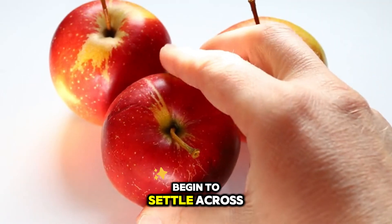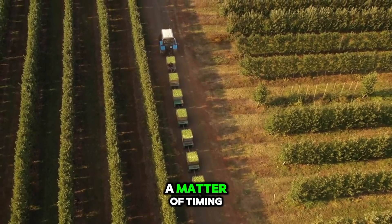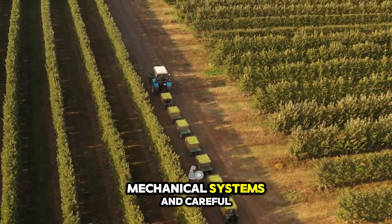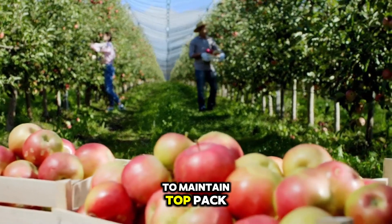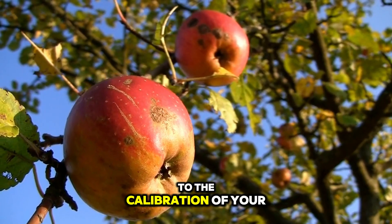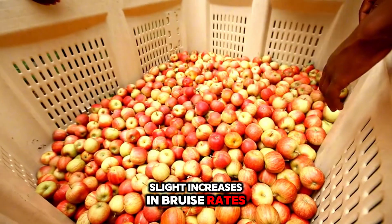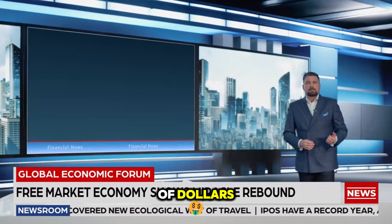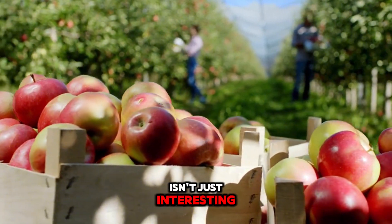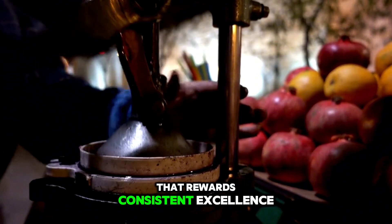Every year, as the first cool mornings begin to settle across your orchards, you stand on the edge of decisions that define the success of your entire operation. Apple harvest isn't merely a matter of timing crews and scheduling trucks. It's a complex engineering equation involving fruit physiology, mechanical systems, and careful logistical planning. If your goal is to maintain top pack-out rates and preserve the premium quality demanded by sophisticated markets, then each phase of your harvest must work in exact harmony. Slight increases in bruise rates or minor delays in cooling can translate into thousands of dollars lost in downgraded fruit. That's why exploring the modern science and machinery behind apple harvesting isn't just interesting — it's essential to protecting your margins, sustaining your brand reputation, and future-proofing your orchard business in a global market that rewards consistent excellence.